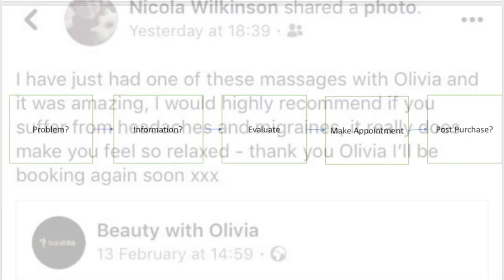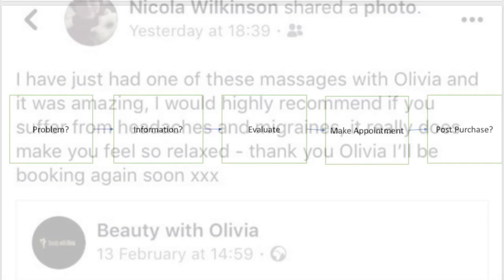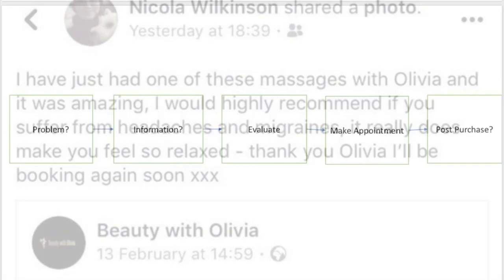When it comes to customers, word of mouth is very important to a business as it is what they rely on. Reviews and shares are how customers are able to trust the person and it is how their business is able to grow. The purchase decision process is what Olivia needs to adapt her marketing around: identifying the problem, the information they can get from her media accounts, reasons why they should choose her over others, making the purchase, and a positive post-purchase. For example, the problem might be that somebody needs their eyebrows sorted. They google a beauty therapist in the area, evaluate why they should go to Beauty with Olivia over other services, make their appointment, and the post-purchase involves leaving reviews and recommendations on her site so other customers know what she is like.